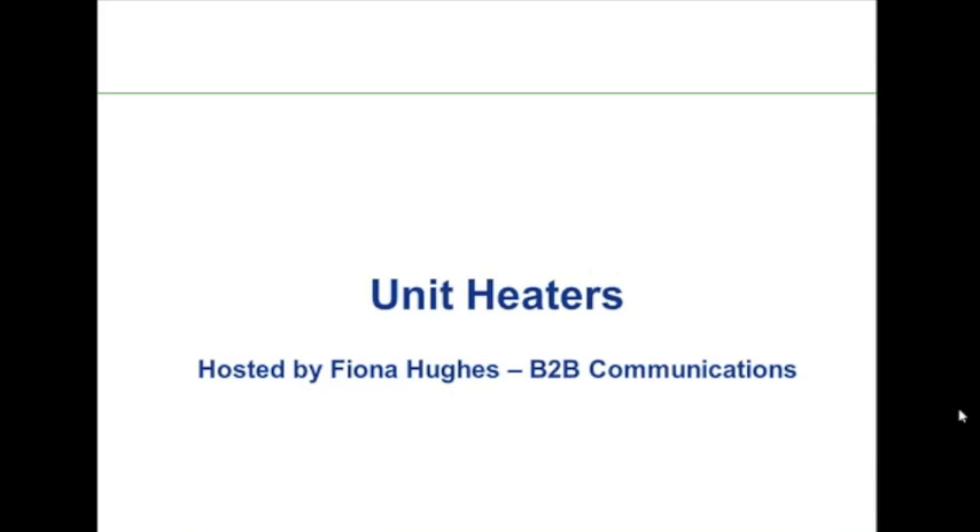Following today's presentation, which will be recorded, Tristan will be responding to your questions, so please send them in via the chat window so we can discuss them at the end of the session. We'd also like to hear of any other topics you'd be interested in seeing us address in future webinars. Let's hand over to Tristan McCallion to walk us through this presentation on winterization heaters.